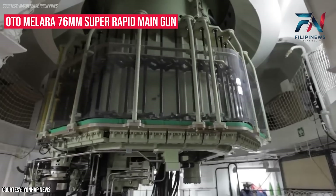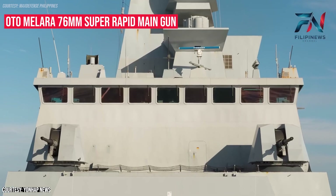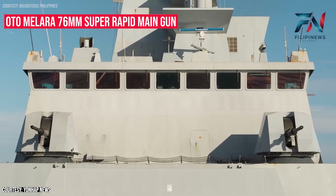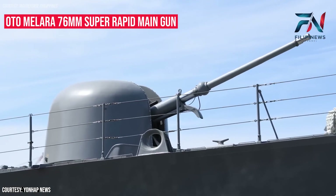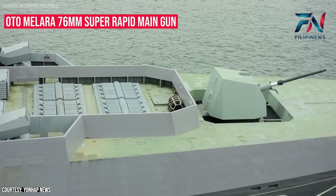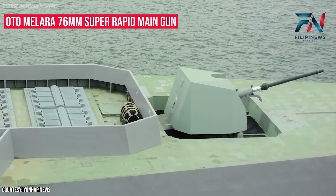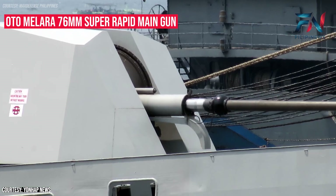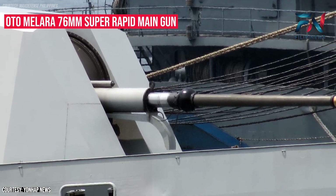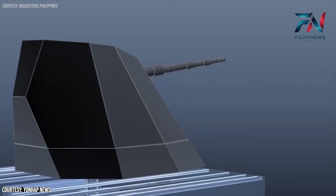Ammunition includes armor-piercing, incendiary, directed fragmentation effects, and a guided round marketed as capable of destroying maneuvering anti-ship missiles. Contrary to some earlier reports, the BRP Miguel Malvar does not feature the Strales system, an advanced guided ammunition upgrade for the OtoMelara gun. This clarification underscores the ship's specific configuration choices tailored to the operational needs of the Philippine Navy.